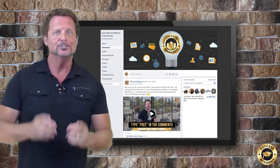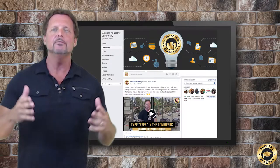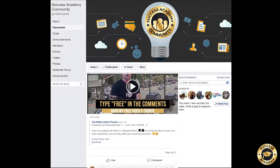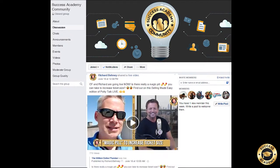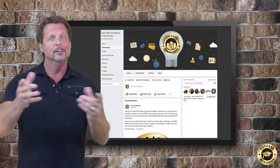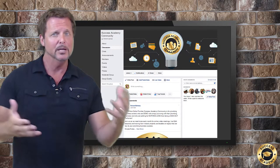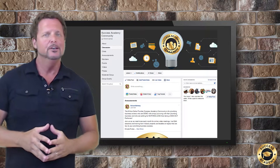The last great feature of the Success Academy I want to share with you is my exclusive private Facebook group page where you can connect with, get support, and share with other like-minded plumbing business owners who are going through the Success Academy as well, just like you. Ever feel like you're alone in this plumbing business game? With the Success Academy community, you won't have to.